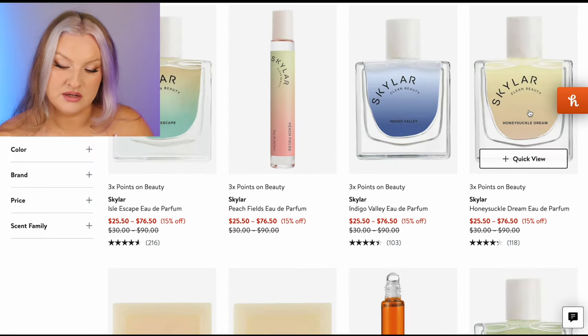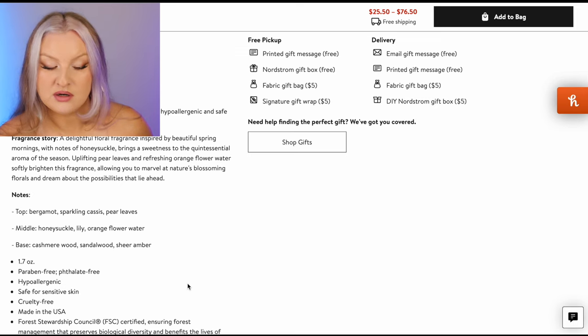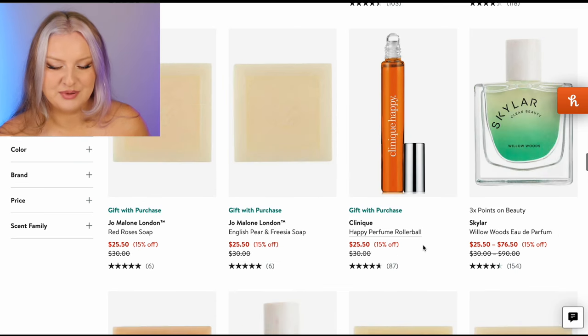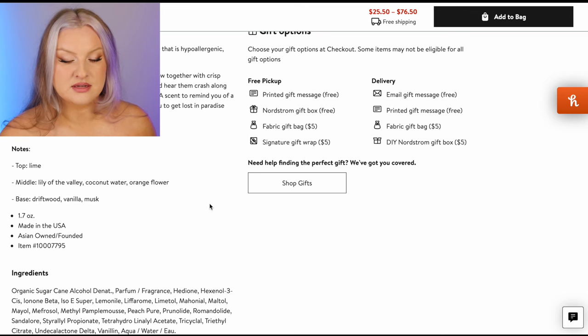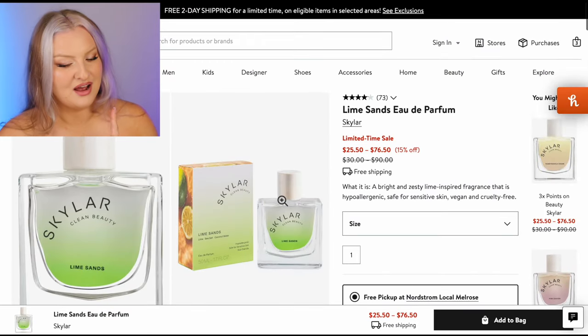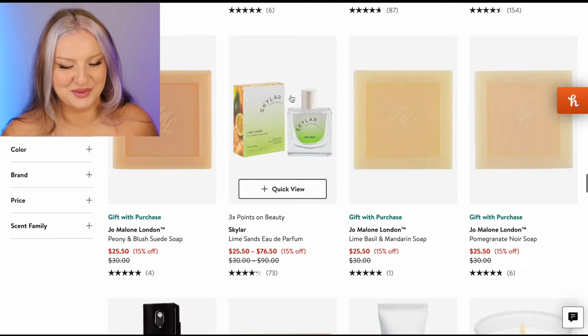Lots of Skylar. Honeysuckle Dream — I feel like I need some more honeysuckle in my life. Sparkling cassis, pear leaves, honeysuckle — it sounds very green. Orange flower water, cashmere wood, sandalwood, sheer amber. Maybe a little too risky to blind buy, I probably wouldn't pick this one up. Clinique Happy — I don't like Clinique Happy. Lime Sands — lime is a note I'm more interested in. You've got orange flower in there. One of you guys left a comment asking about fresh summer scents that aren't lemon, and I would be very curious to see if this is one of them. So I'm going to add this.